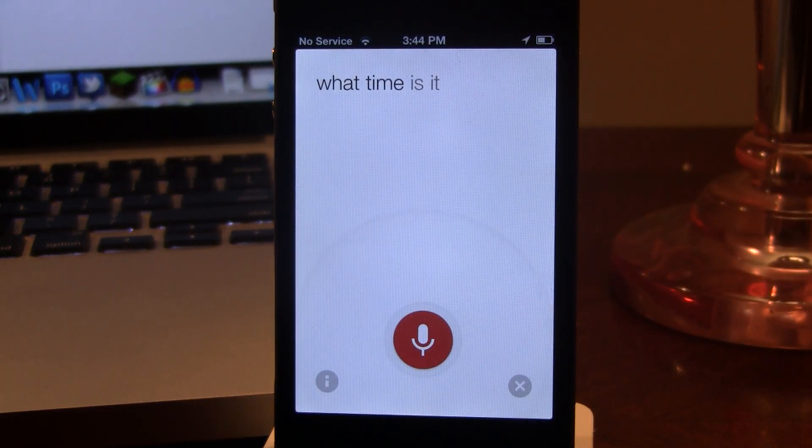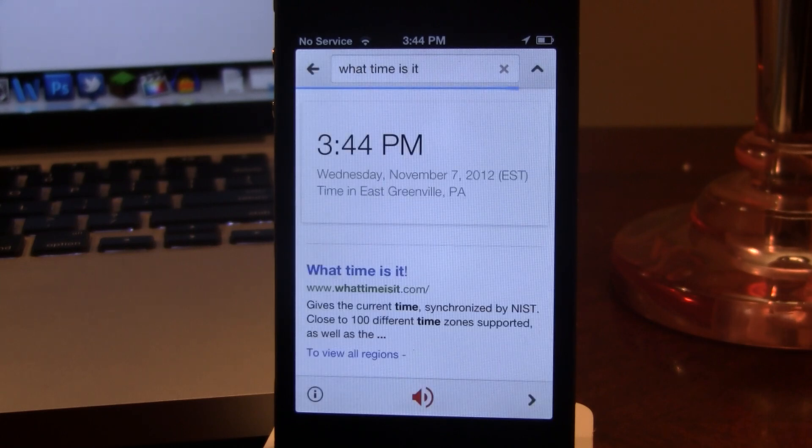What time is it? The time is 3:44 PM. So you can ask it Siri-like questions and it will perform a Google search — in this case, the time, or weather.